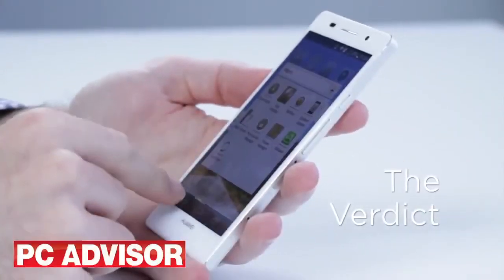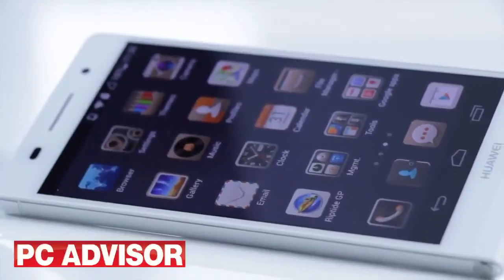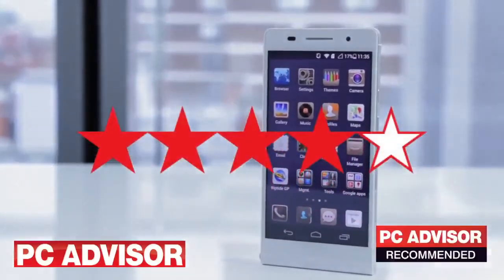The Huawei Ascend P6 is a fantastic and desirable smartphone, whether it's an iPhone copy or not. It provides real value for money even if it is lacking NFC and 4G support. We particularly like the cameras and the vastly customisable user interface. We award 4 stars and our recommended award.